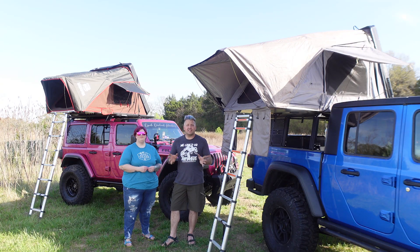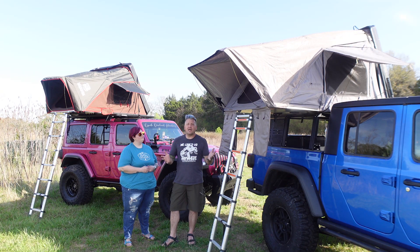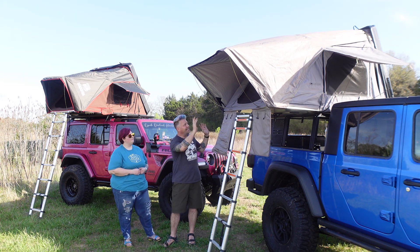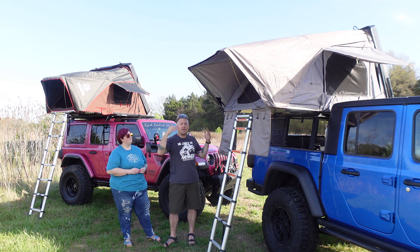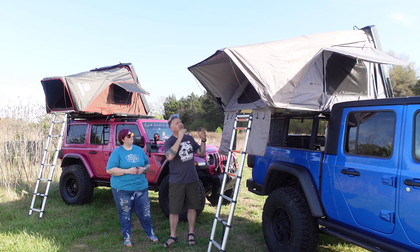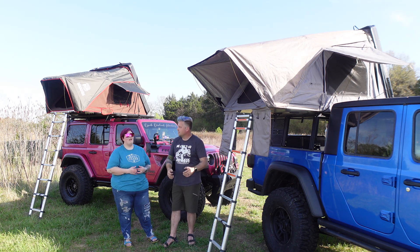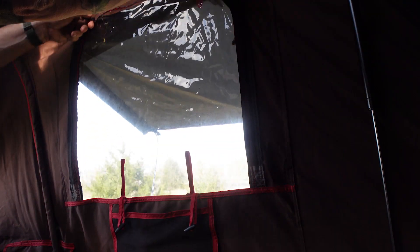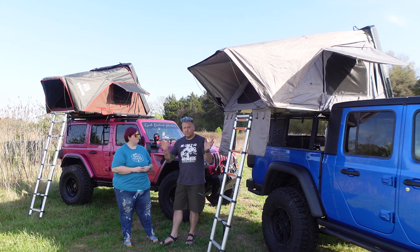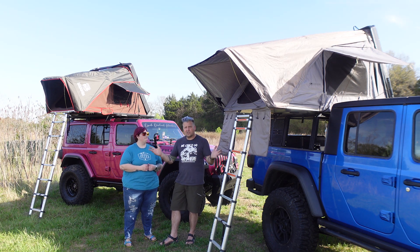Both tents look very similar, and in fact they are the same size — they're both a full-size bed. Once you get them opened, they both have windows on each side with awnings that you can open or close. They both have removable rainflies. The iKamper's rainfly has an integrated window on top so you can actually see through it. Both have bug netting and mesh to keep bugs out so you get the breeze.